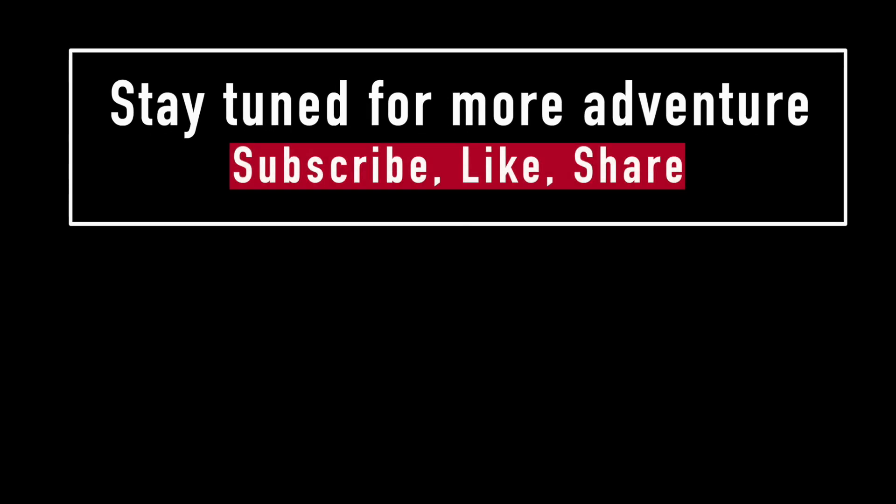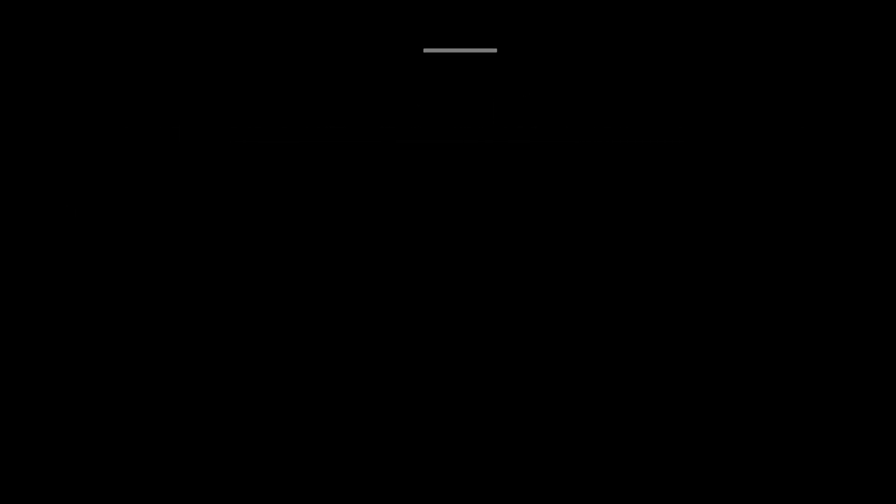Stay tuned for more adventure to come. Subscribe, like, share, and thanks for watching. Bye.